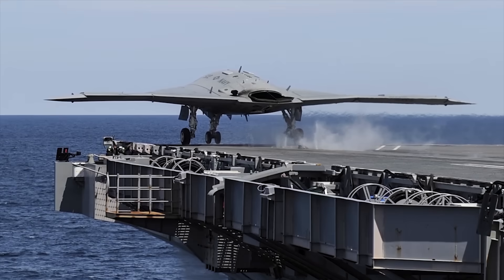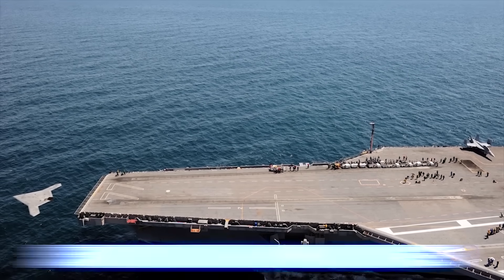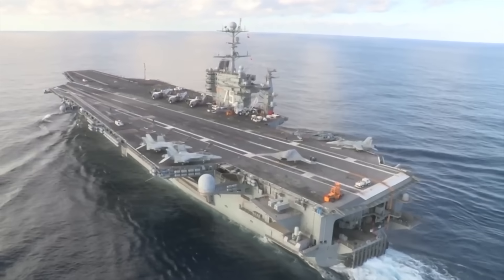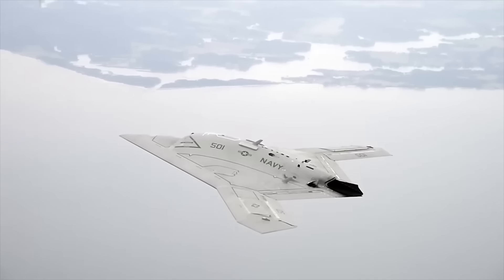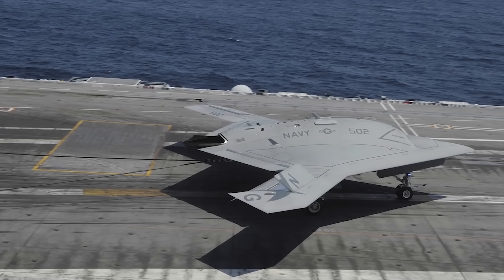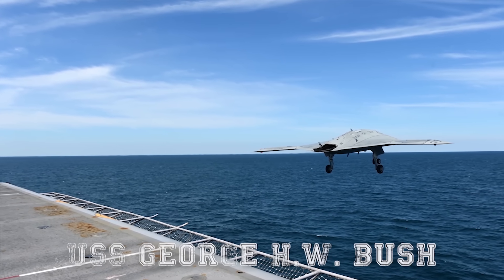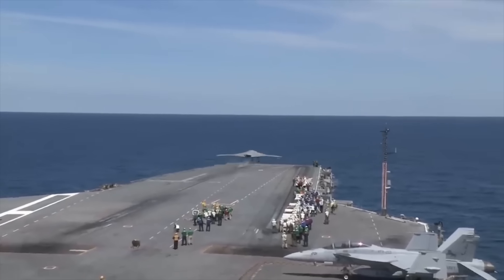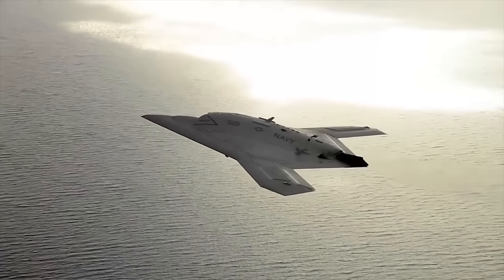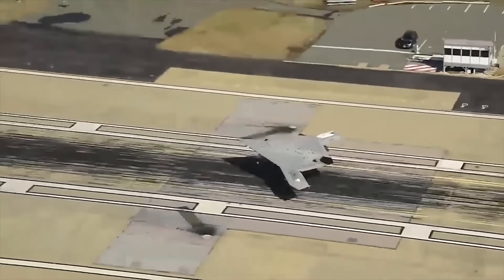The X-47B was also tested for launching, operating, and recovering capabilities in a Navy carrier operable area of 50 nautical miles. Carrier launch, recovery, and deck handling tests were all completed by the end of 2012. In May 2013, the system became the first unmanned remote aircraft to be successfully catapulted from the deck of an aircraft carrier when it was launched from the USS George H.W. Bush on the Atlantic Ocean. The X-47B was then transferred to a second pilot, who flew her across the Chesapeake Bay back to Naval Air Station Patuxent River, Maryland, where the pilot landed her on a simulated carrier deck.